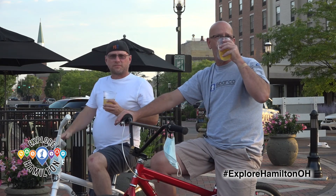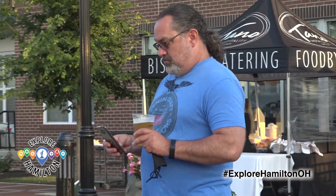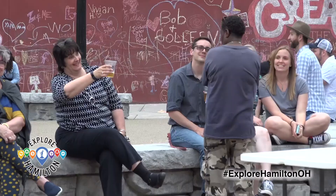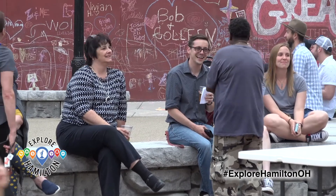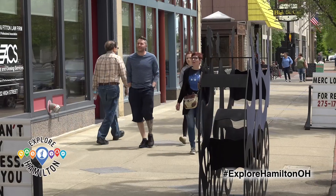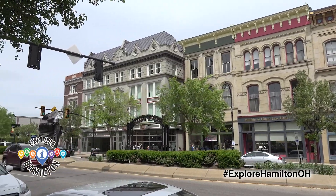Dora not only allows you to enjoy a beverage while you shop, but also enjoy some of the hidden beauty among the buildings throughout the city. The architecture downtown is amazing — you've got some buildings that were built in the 1800s. Even if you're just walking around from one shop to another, take a look around and really appreciate some of the architecture; it's really cool.